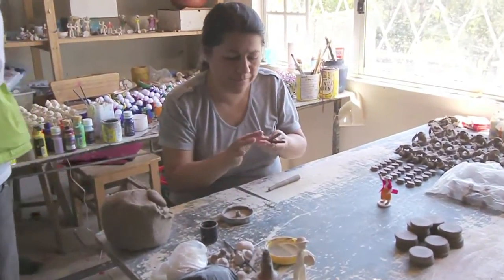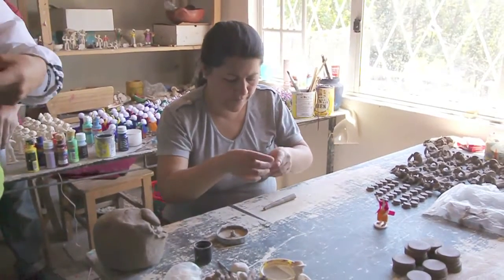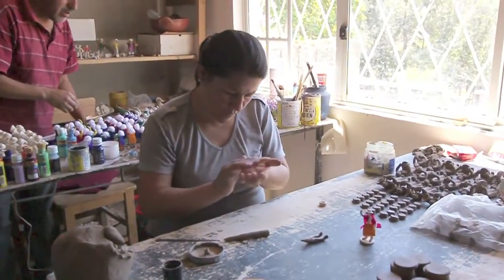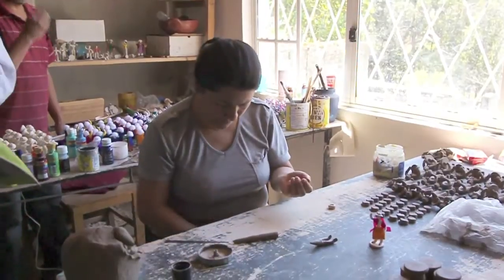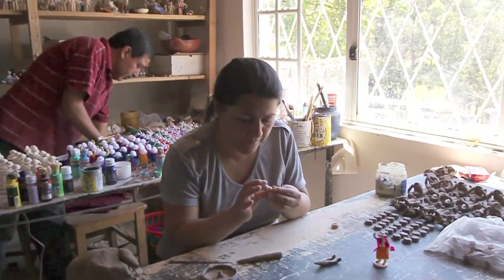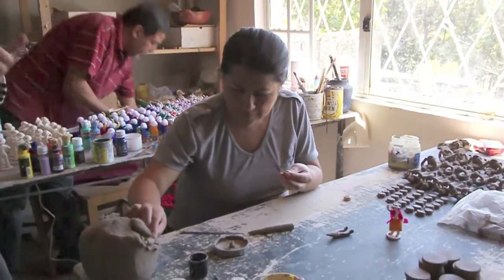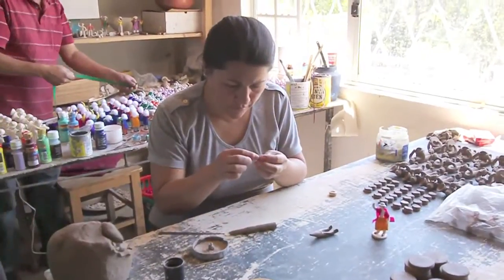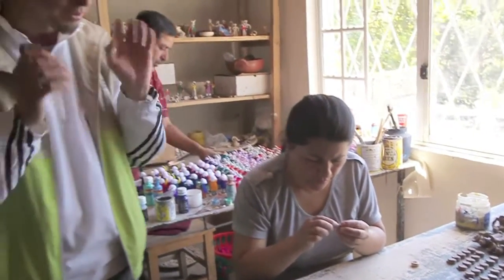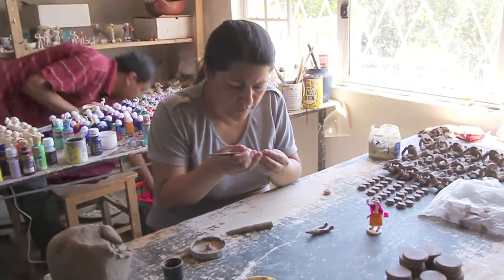The clay comes from the jungle — a special clay that when you cook it, it does not crack. They used to make only 20 pieces per day, with very detailed faces that took a lot of time. That's why Mr. Fernando invented molds, which makes things really easy. Now they make 100 per day.